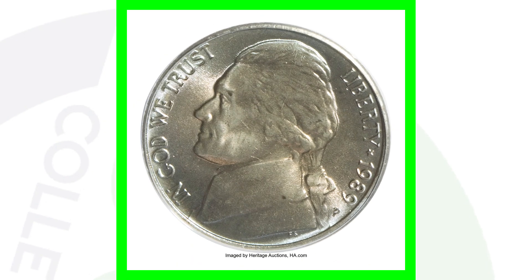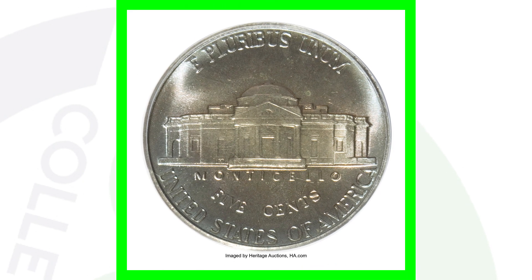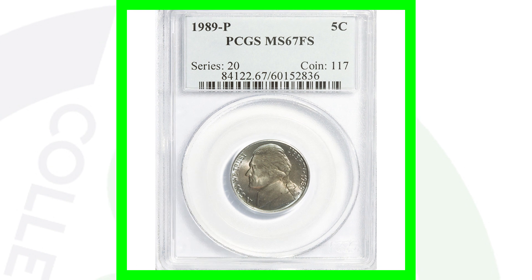Here's a 1989 P mint mark in very high grade — all the value comes from the grade here. This coin sold for over $745. Keep in mind, if your Jefferson nickel has scratches, nicks, or dents it won't fetch these kinds of prices. This is an extremely high grade, which is why it sold for that price.